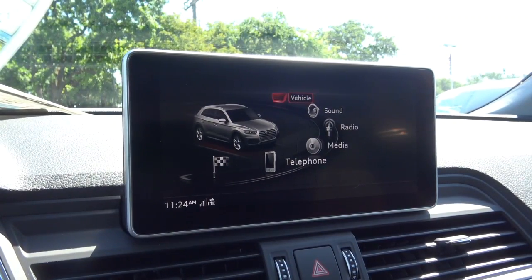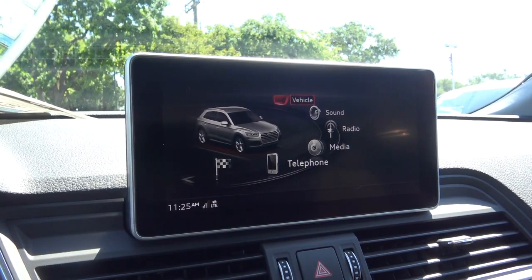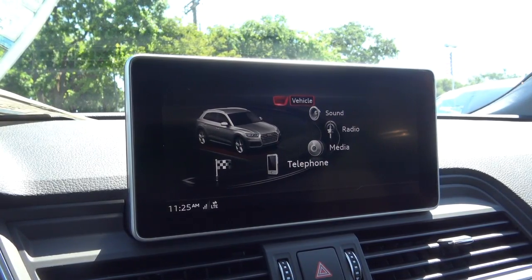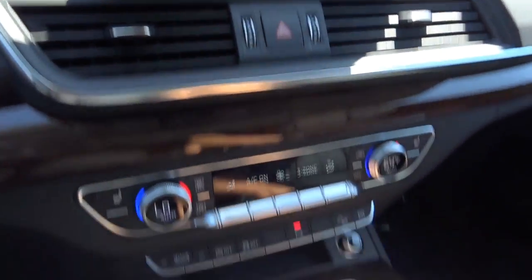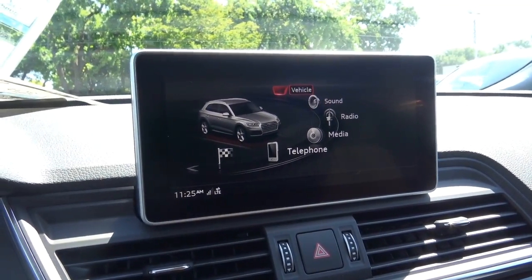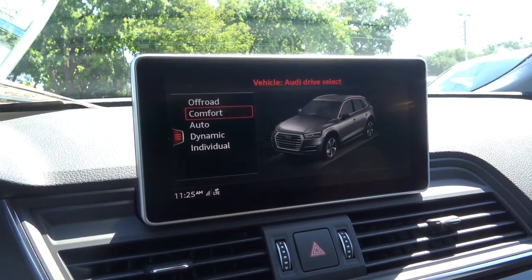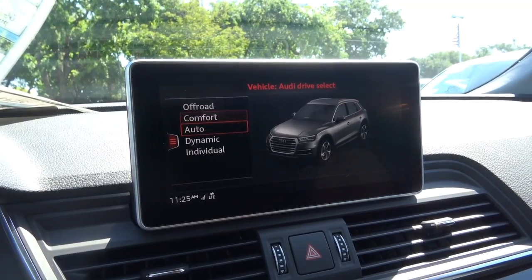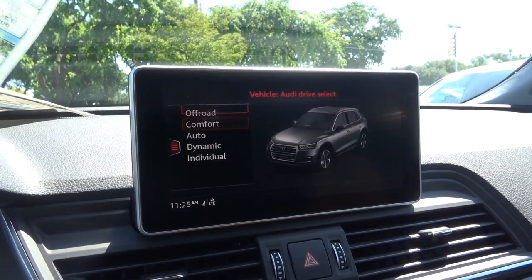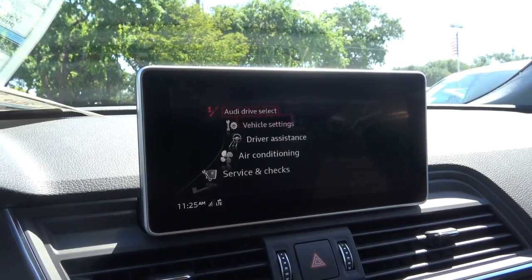The main interface is Audi's MMI — an excellent and very intuitive head unit found on many of Audi's recently redesigned products. You control it by the dial, the surrounding buttons, and the touch pad. Note that this is not a touchscreen. Under vehicle settings you have Audi drive select with off-road, comfort, automatic, dynamic, and individual modes.